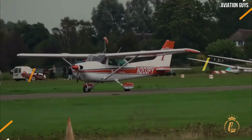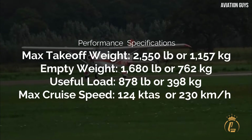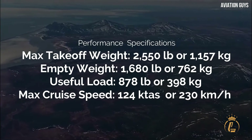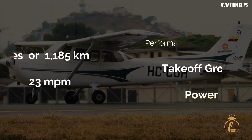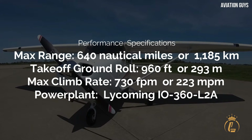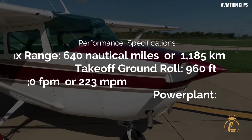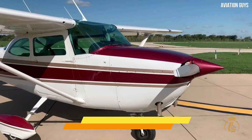Performance specifications: Max takeoff weight 2,550 pounds (1,157 kilograms), empty weight 1,680 pounds (762 kilograms), useful load 878 pounds (398 kilograms), max cruise speed 124 KTAS (230 km/h), max range 640 nautical miles (1,185 kilometers), takeoff ground roll 960 feet (290 meters), max climb rate 730 fpm (223 mpm). Power plant: Lycoming IO-360-L2A.